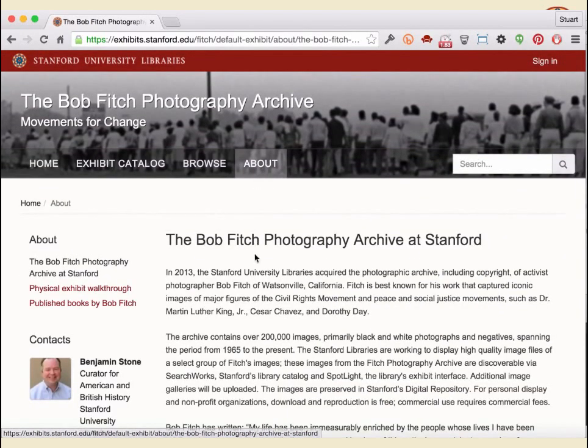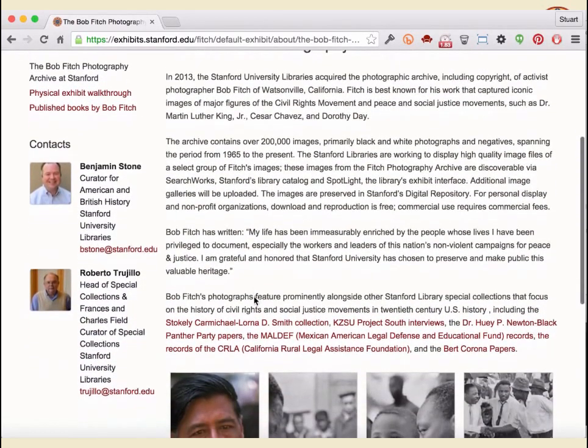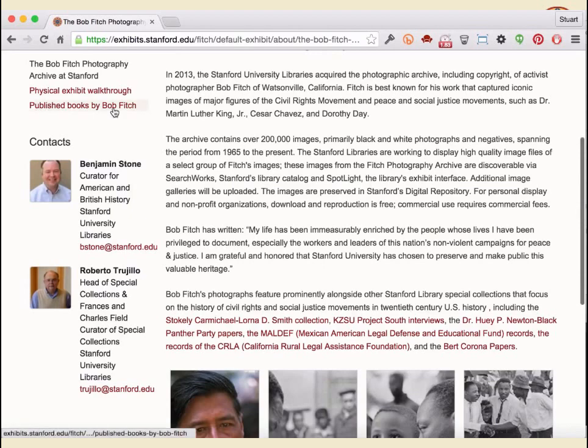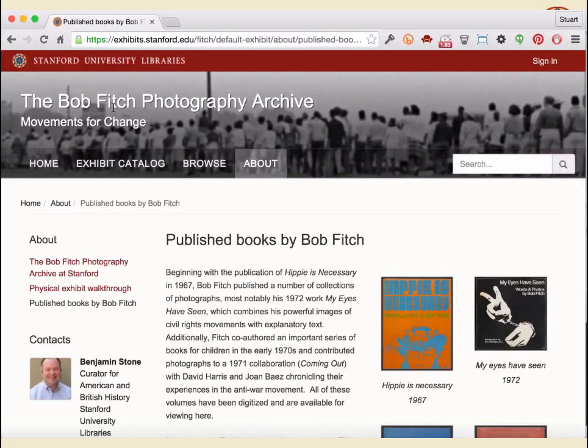The browse categories are saved searches with customized images. The curator can choose a different image specifically for the Chavez collection, add narrative context to that search result, and if more Chavez images are added, they automatically appear in this browse category — directly linked to the repository. You can also create custom pages, either thematic pages about a collection with text and example images, or about pages to acknowledge contributors. These are all completely customizable. Our curator for British and American history built this exhibit more or less on his own without engineering support.